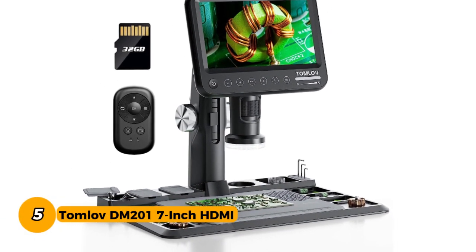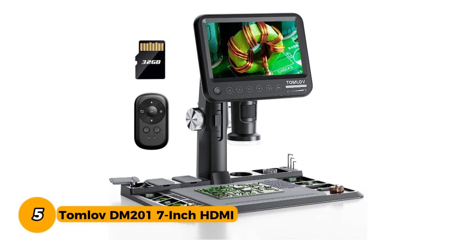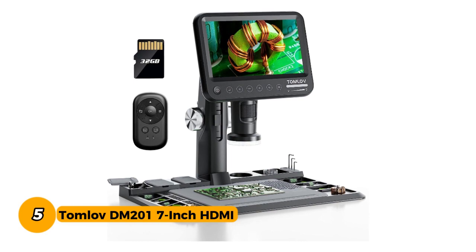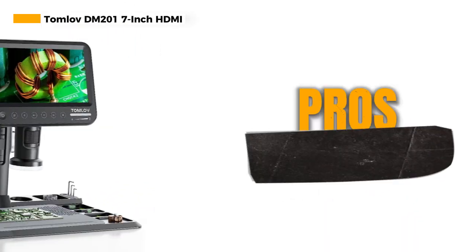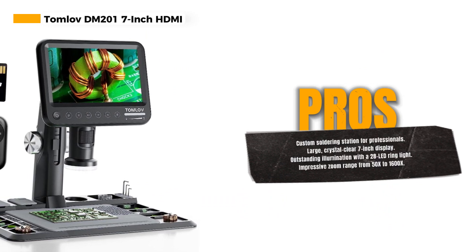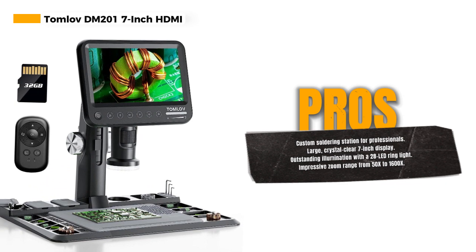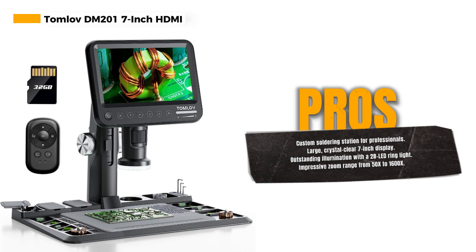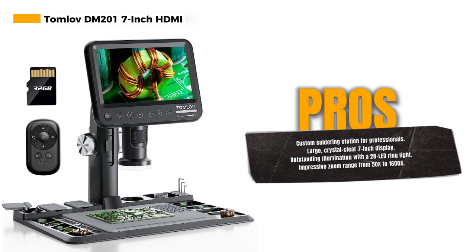Number 5. The Tomlov DM201 7-Inch HDMI Digital Microscope is a professional-grade tool designed to provide outstanding magnification and exceptional clarity for a wide range of applications. One of the key features is its custom-made Pro Soldering Station, making it an ideal choice for professionals and hobbyists alike. The enhanced heat-resistant soldering pad ensures durability and reliability during your soldering tasks.